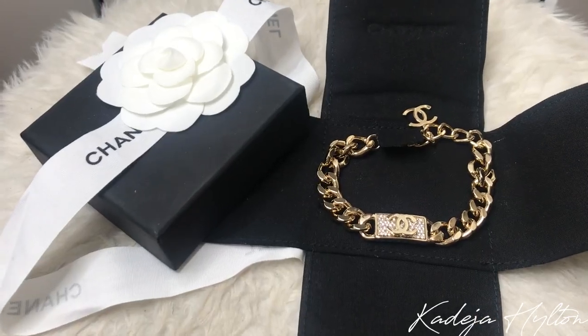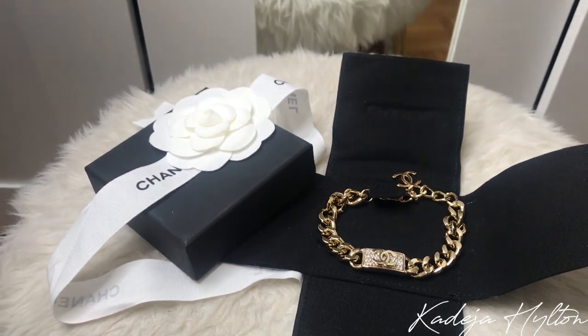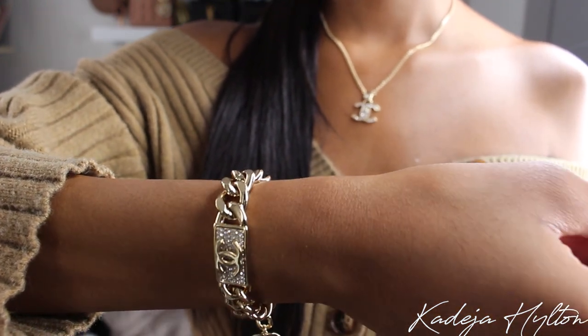I love this Chanel detail in the middle — it's really pretty. We have the rhinestones as well as the CC in the middle. This bracelet has chain links all around and a beautiful CC logo at the end of the chain. It's adjustable so it can fit many wrists, which is why I love it.